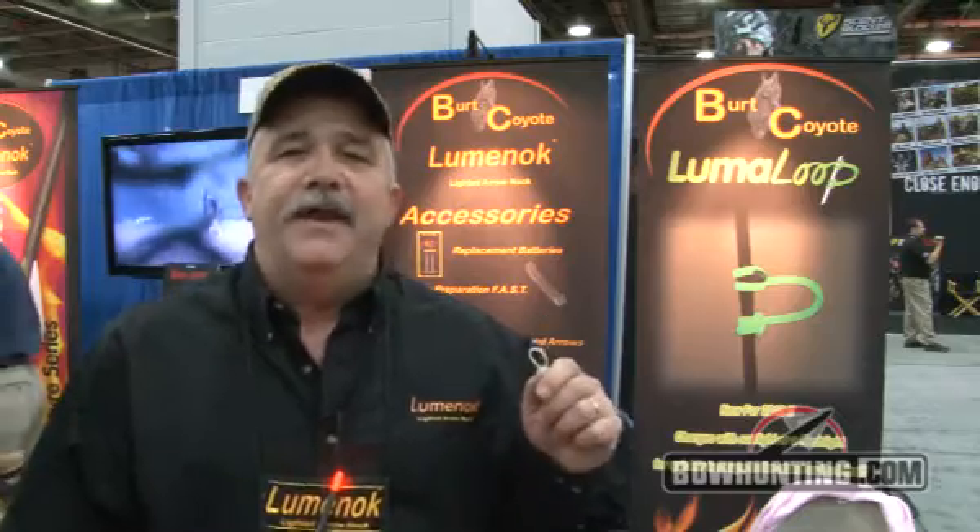You can find this at all your finer bow hunting stores, or you can get it online at loomknock.net.